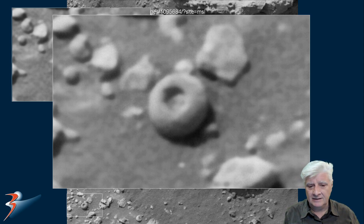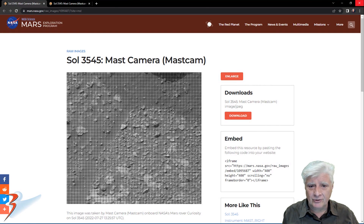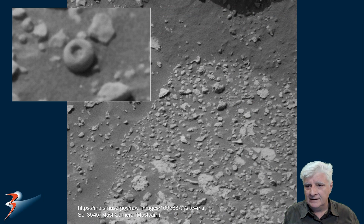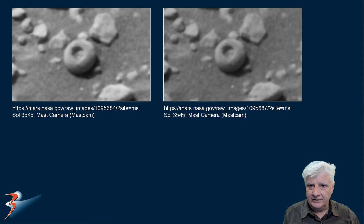This is the first one I've found that looks like a donut-shaped object. The second photograph, also on the same sol and taken by the mast camera, was taken at 13:25 and 57 seconds. Let's zoom in and take a closer look — it looks exactly the same from a slightly different angle. It's a very symmetrical object, shown here at a slightly different angle for comparison.